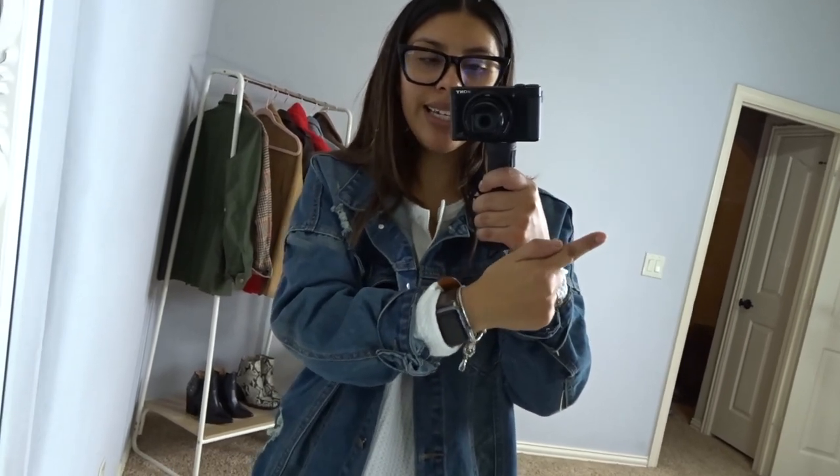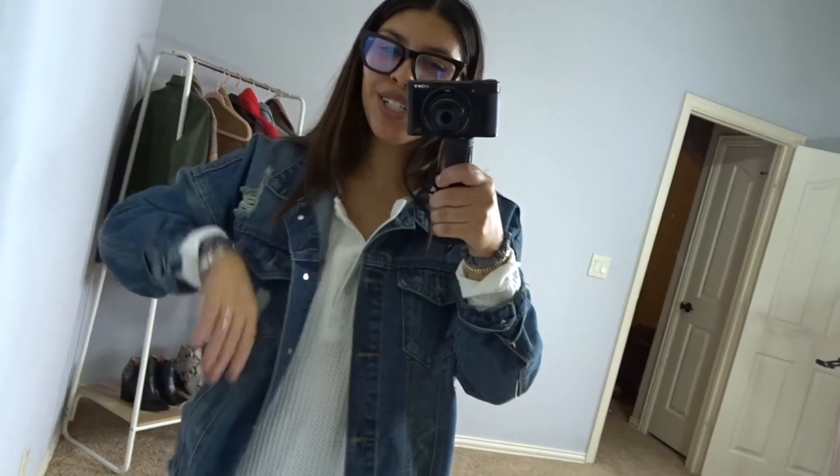That wraps up this week's video! I really hope you guys enjoyed. If you did, go ahead and hit that subscribe button — I'll link it right here and I'll see you guys next week. Thanks for watching, bye-bye!